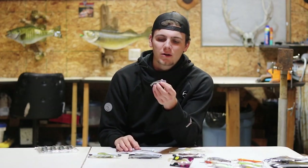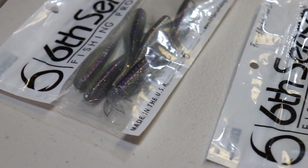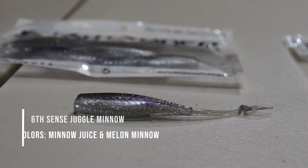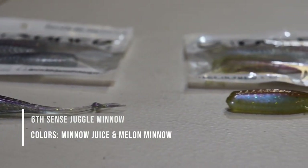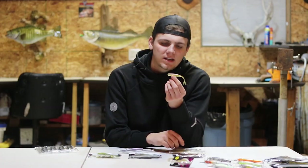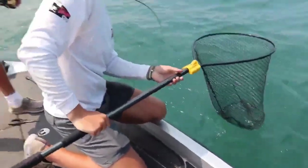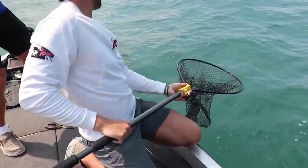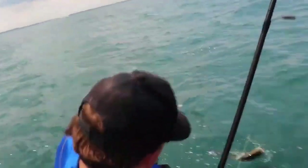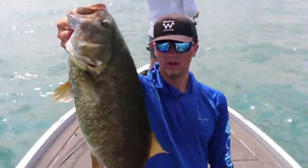Another drop shot bait I throw around quite a bit, specifically on Lake St. Clair — we had a tournament there in August and I threw it with a lot of success — is the Sixth Sense Juggle Minnow. They released it mid-summer, so I picked it up and threw it for a lot of the tournaments later in the year. It worked out very well. It's a slightly bigger profile that I think moves around a little more water and draws in bigger bites. I've caught some really quality fish on it.